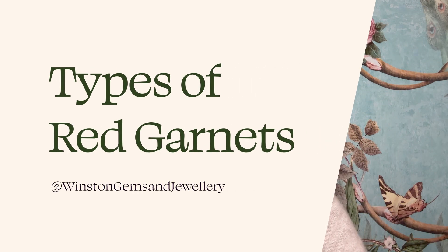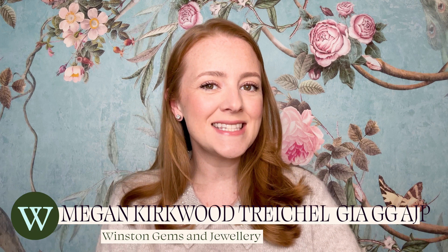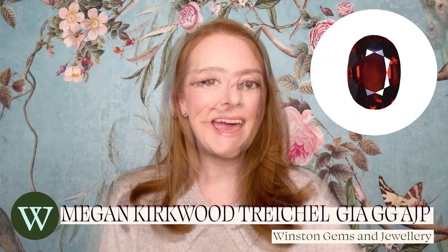When you think of red garnets, you probably think of those darkish, kind of brownish, very small red stones that you often see in mass market jewelry, and they often feel a bit unremarkable. However, there is just so much more to know about garnets, and they're actually one of the most complex jewels in gemology.